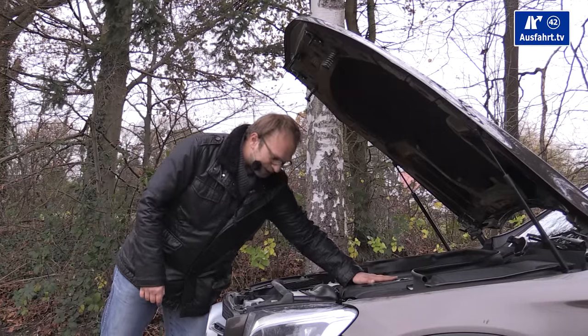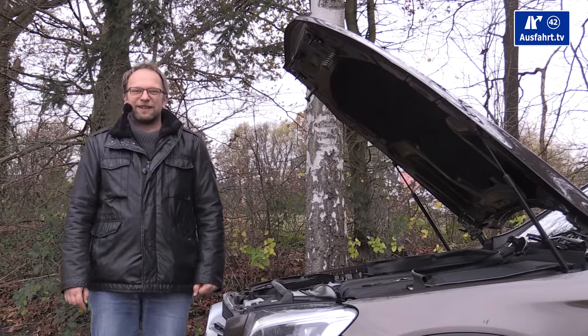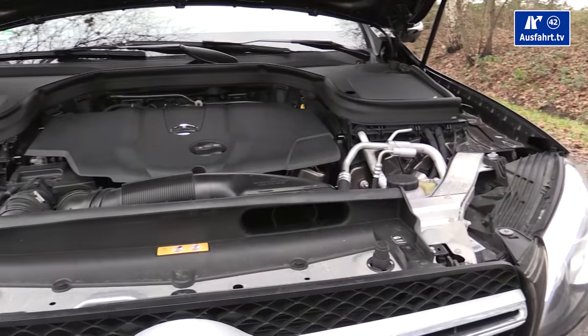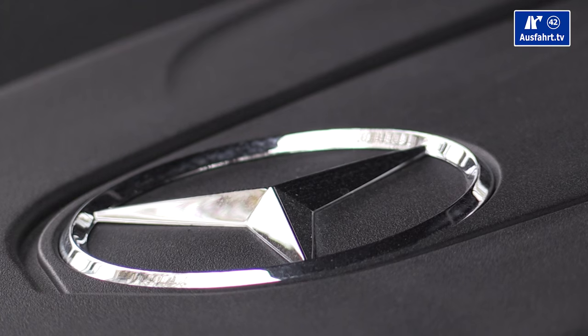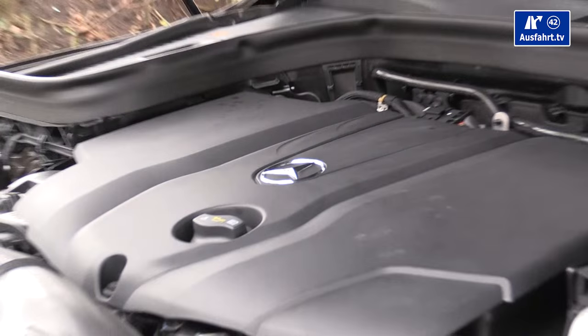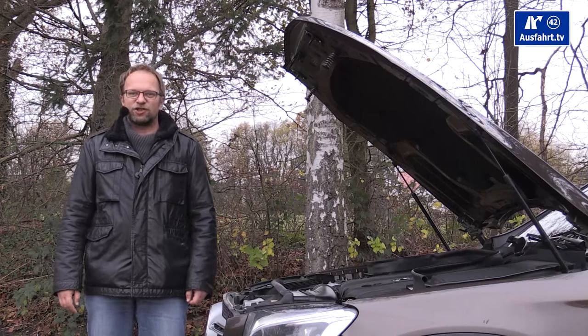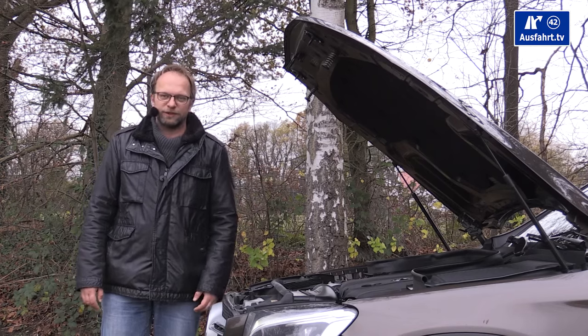Here is the heart of our test car: a 2.2-liter inline four-cylinder common rail diesel engine with 204 horsepower, delivering a maximum torque of 500 Nm between 1600 and 1800 rpm. Our test car also has the 9G-Tronic automatic transmission and 4MATIC all-wheel drive.